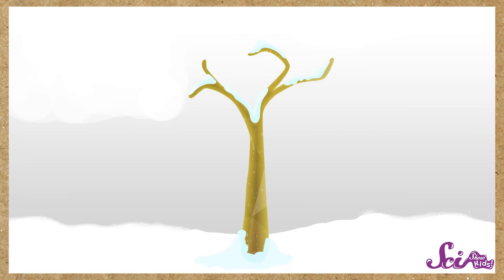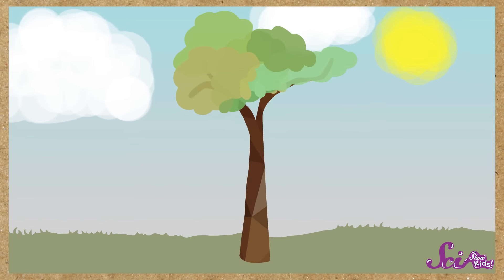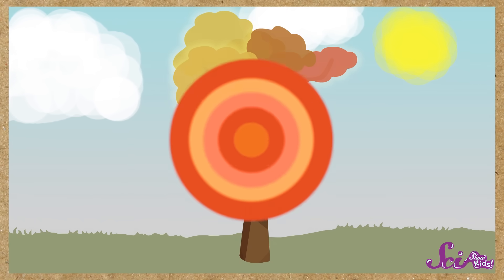The tree can then live through the winter, using the energy that it's saved up, until the days start to get longer and warmer. Then it grows new leaves to capture the sunlight, and the cycle starts all over again. So, when you start to see yellow, orange, and red leaves showing up where you live, remember — those colors were there all along. Autumn is just their time to shine!